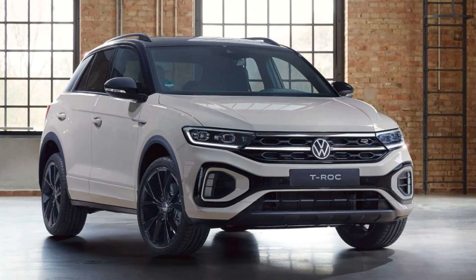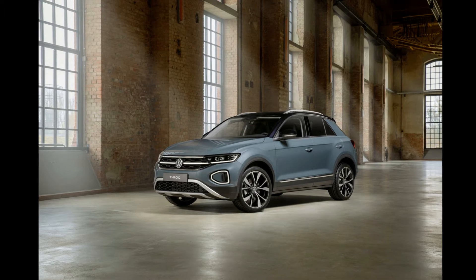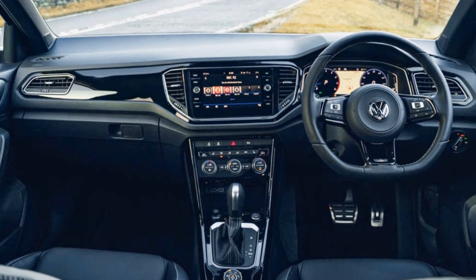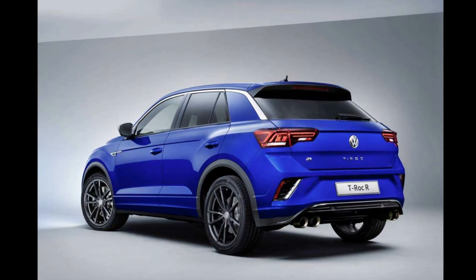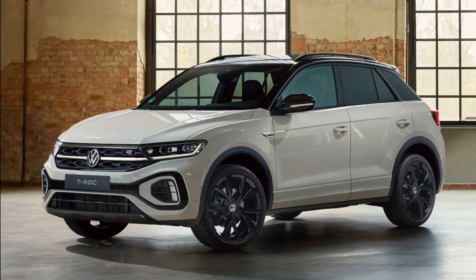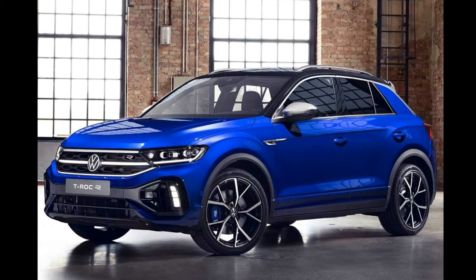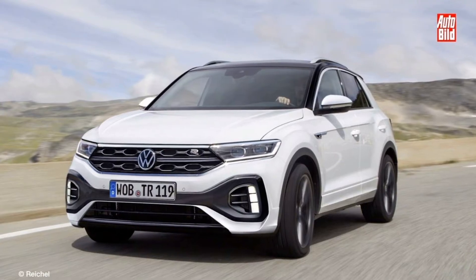The flagship R model also gets sporting accents on the inside. There's a thicker-rimmed, flat-bottomed R steering wheel with an integral R button, R-specific instruments, stainless steel pedal caps and footrests, more heavily contoured R seats, and a standard 9.2-inch infotainment display with a series of R-specific driving monitor functions.